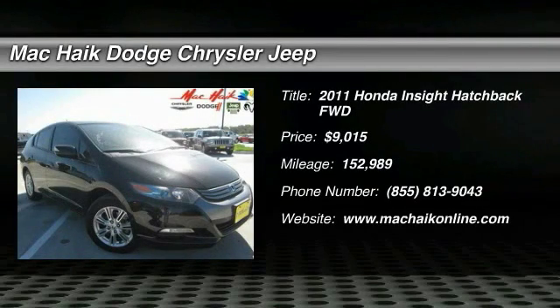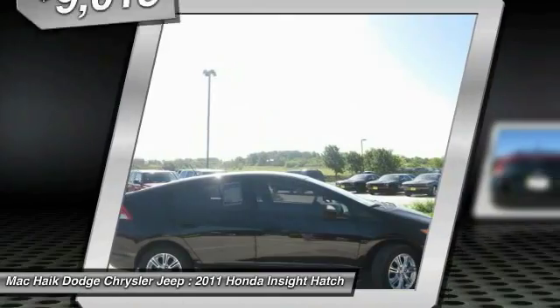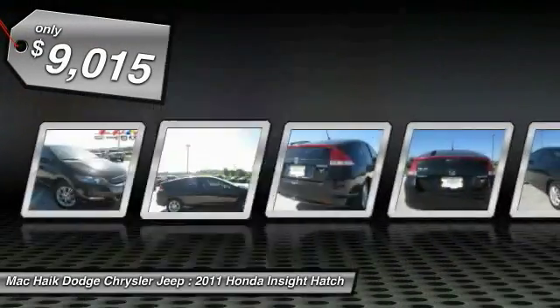In 2011, the Insight gets 40 miles per gallon, smooth ride, performance, exterior, interior — the Honda Insight has it all and is priced below $10,000.